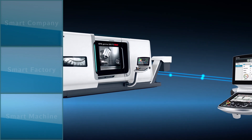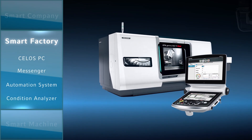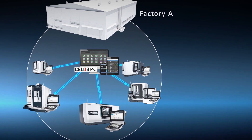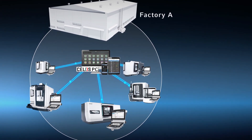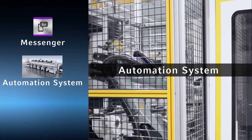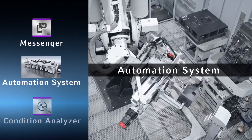Now let's look at the next item: smart factory. By connecting machines through a network, we create an environment where the factory manager can easily manage the factory by visualizing the status of machines and production.